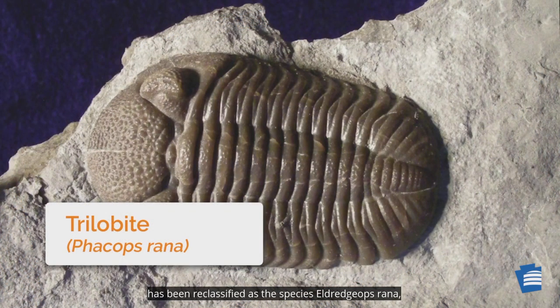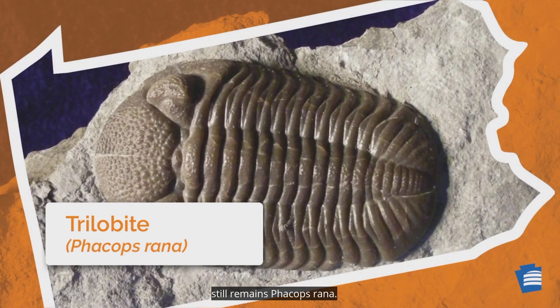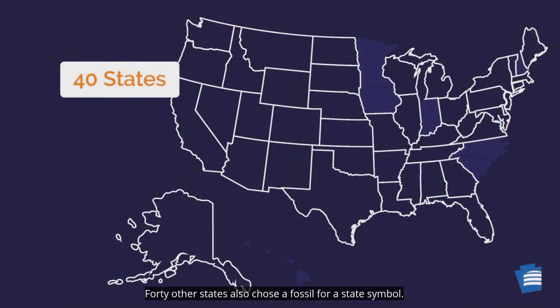Today, Phacops rana has been reclassified as the species Eldredops rana. Although, from a legislative standpoint, the state fossil still remains as Phacops rana. Forty other states also chose a fossil for a state symbol.